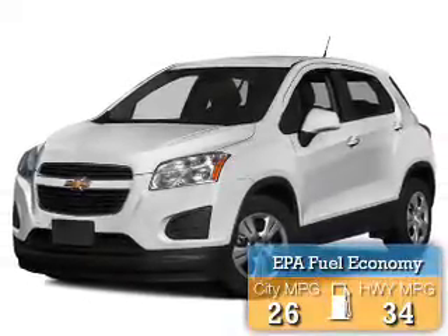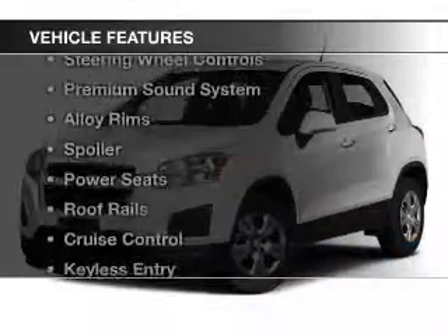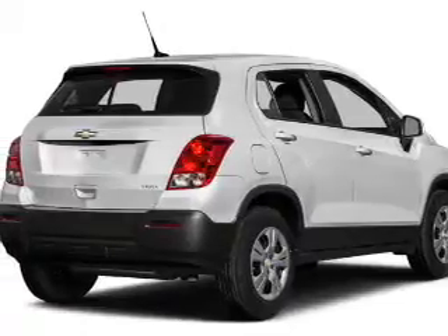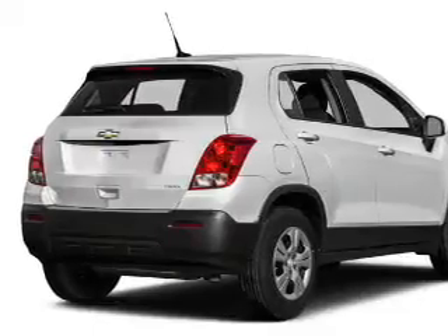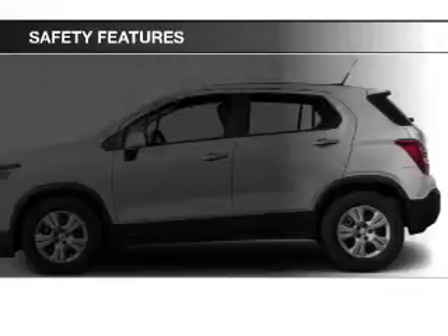Great fuel efficiency saves you money by requiring fewer trips to the gas station. The features include a satellite radio, steering wheel controls, a premium sound system, alloy rims, a spoiler, power seats, roof rails, cruise control, keyless entry, and a trip computer. Safety was made a priority with these features.